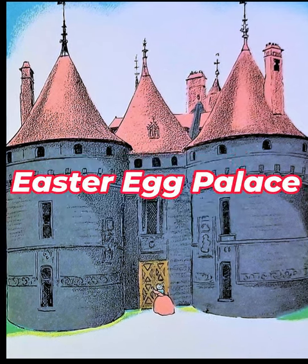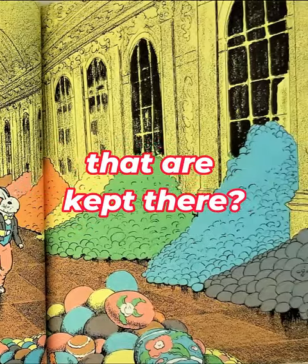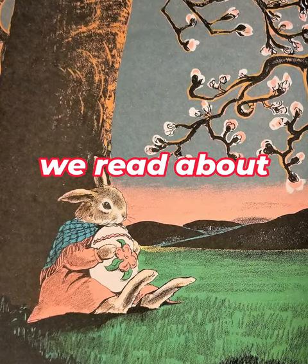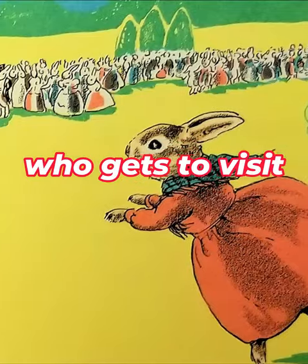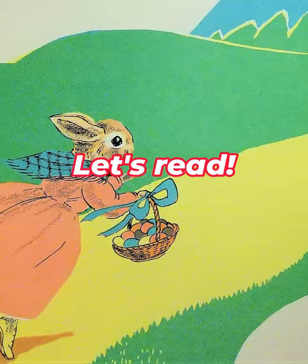Have you ever heard about the Easter Egg Palace and all the special Easter eggs that are kept there? In this book, The Country Bunny and the Little Gold Shoes, we read about a new Easter Bunny who gets to visit the Easter Egg Palace for the first time ever. Let's read.